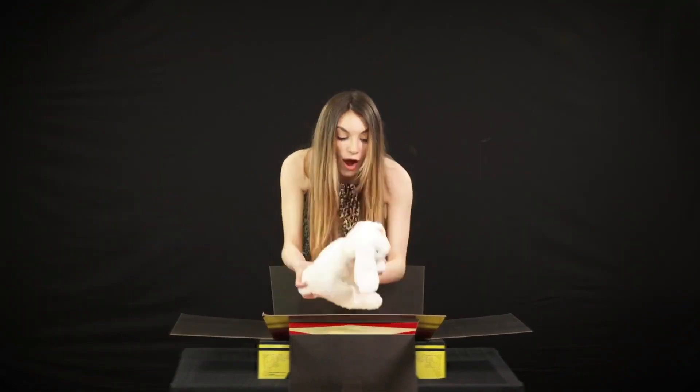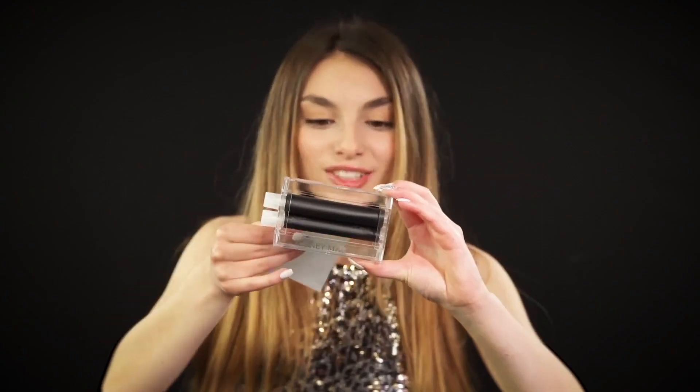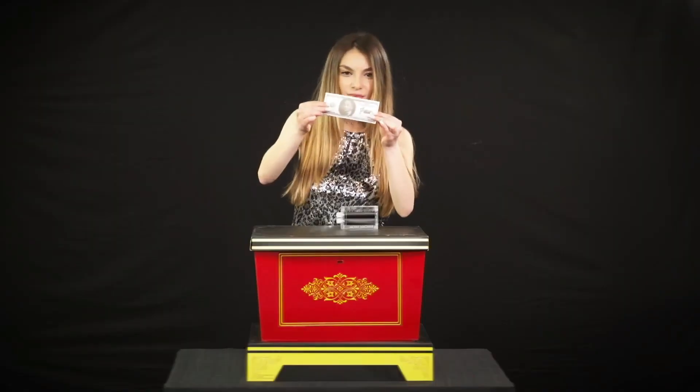Download the instructional video to see and practice the tricks. This is amazing magic that's easy to do. Learn to be a master magician yourself with this ultimate magic set.